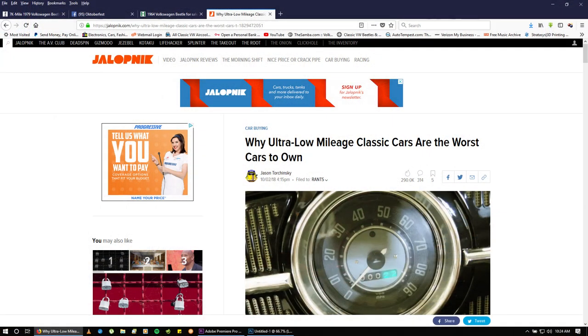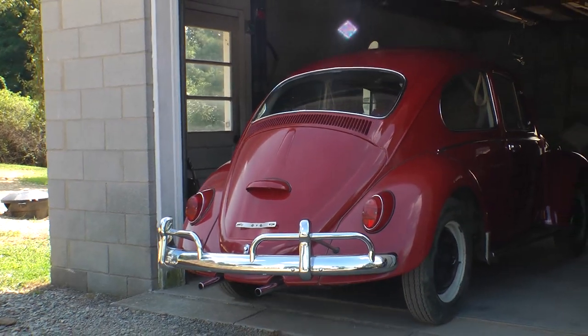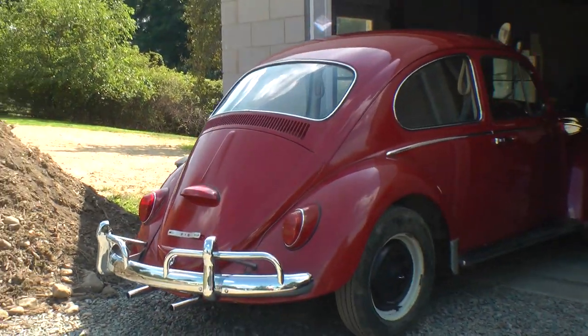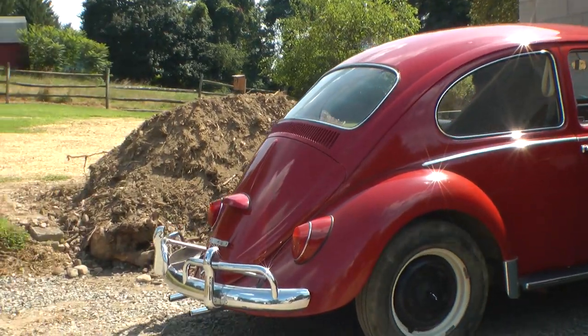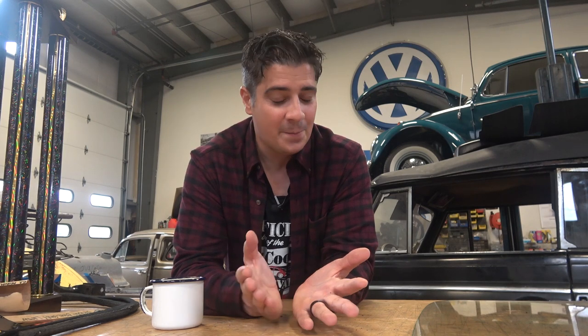Jalopnik did a great story on this car — I posted it on my Facebook feed. It was about who would want these: all-original low-mileage cars are the worst to own because you don't want to drive them, you don't want to add more mileage to that dial. When I got that '65 all-original from Watford Falls, New York a few years ago — I have a video on that — it had 8,000 original miles. If I ever owned that car, I'd be so afraid to drive it. My restored vehicles I'm not afraid to drive at all — I want to drive them because I want to have fun.